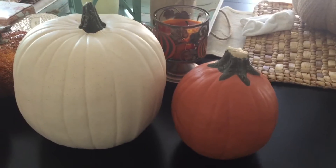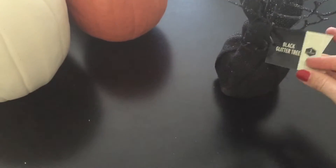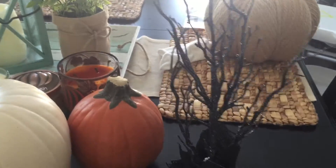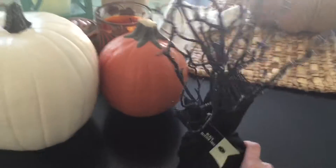I also found this adorable little Halloween tree at the dollar spot at Target - it's a black glitter tree and it was $5. They had quite a few of these. I thought it would be cute on my entry table in a little Halloween grouping. I haven't set it out yet because it's a little early - I'll put it out October 1st most likely with the rest of my Halloween decor.